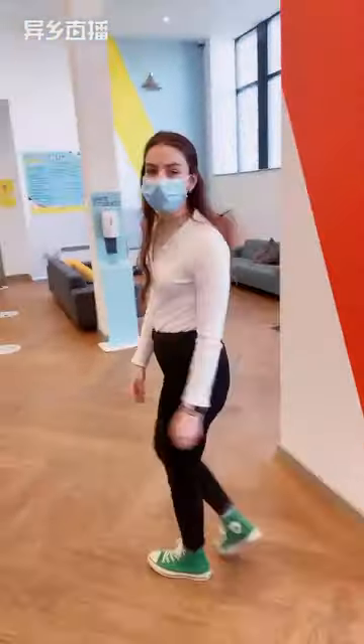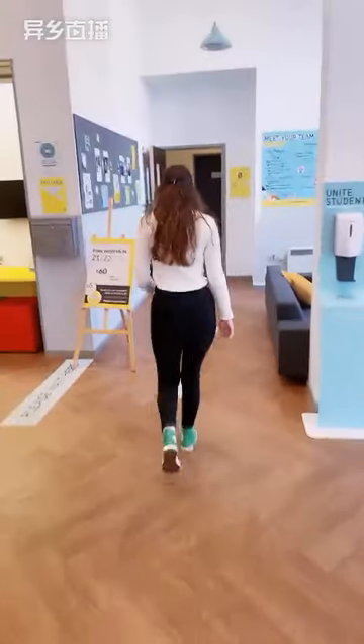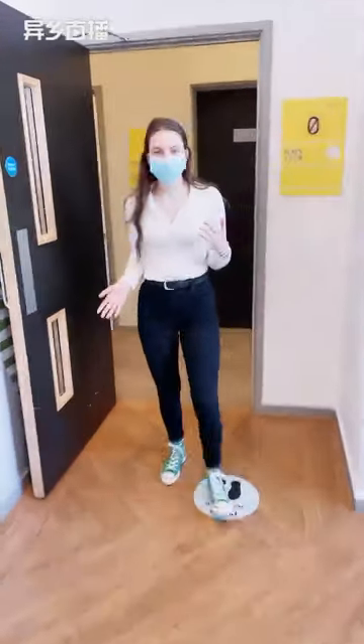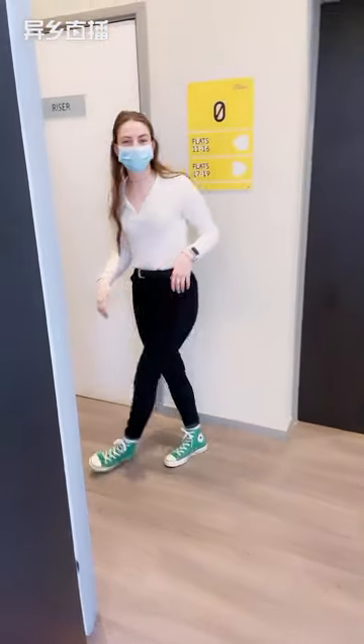Now we will just head to our show flat. So if you just follow me. I'm aware that the service might drop out a bit during when we walk through the corridors and up the stairwells, so just bear with us.